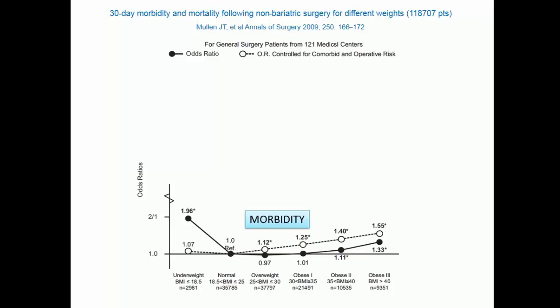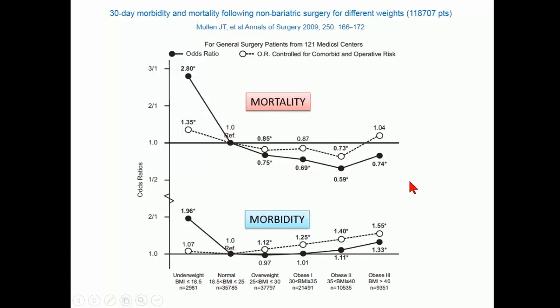What about the obese patient? Obese patients are a population at high risk for increased morbidity. As you see here on the Y-axis, you have the odds ratio compared to a body mass index of 18 to 25 — that's normal. The more the BMI increases, the more you increase morbidity in the post-operative period. The same is true for mortality. The obese population is really at risk after a BMI of more than 35.